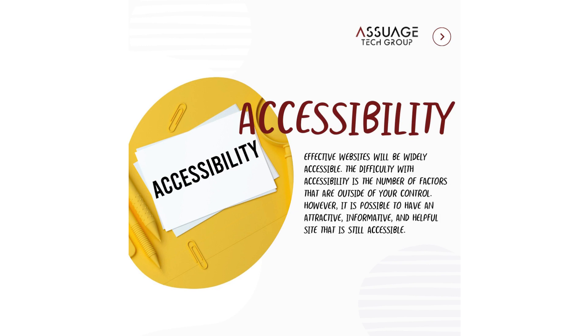Accessibility. Effective websites will be widely accessible. The difficulty with accessibility is the number of factors that are outside of your control. However, it is possible to have an attractive, informative, and helpful site that is still accessible.